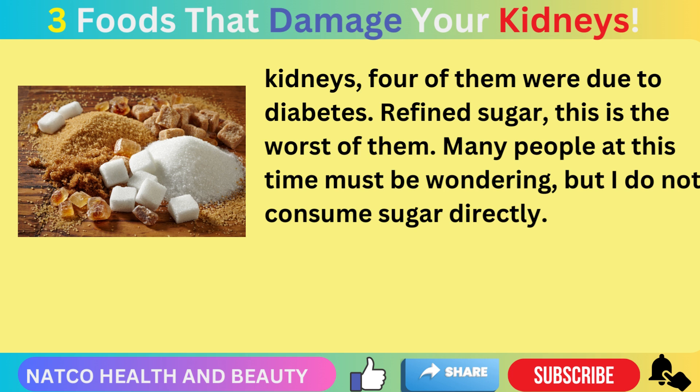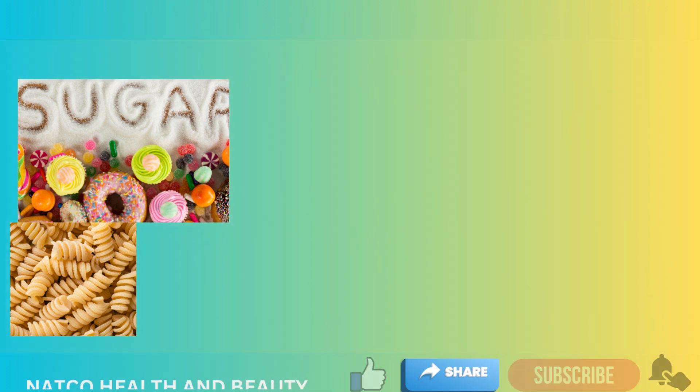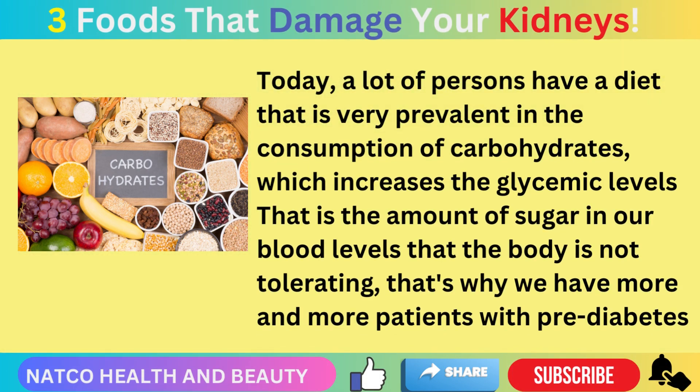Refined sugar is the worst of them. Many people might say they don't consume sugar directly, but you have to remember that when you consume a lot of carbohydrates — such as bread, pasta, potato — all these foods, when digested, will turn into sugar. All carbohydrates, when metabolized, become sugar in our blood. Today, many people have a diet very heavy in carbohydrate consumption, which increases glycemic levels.